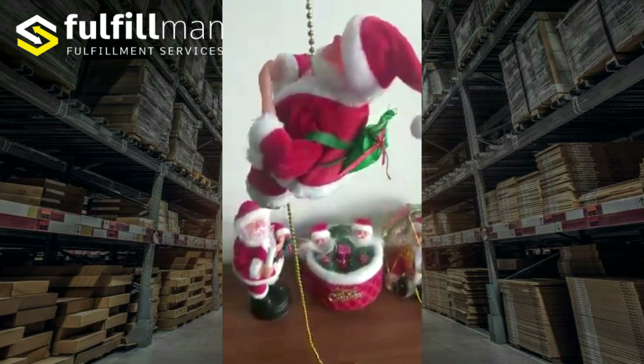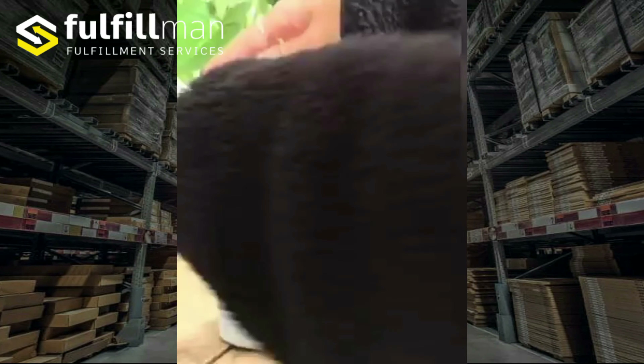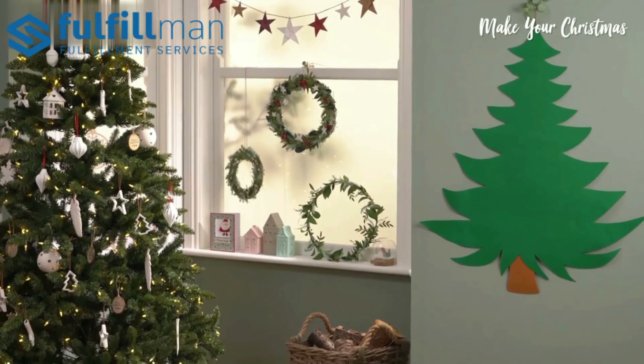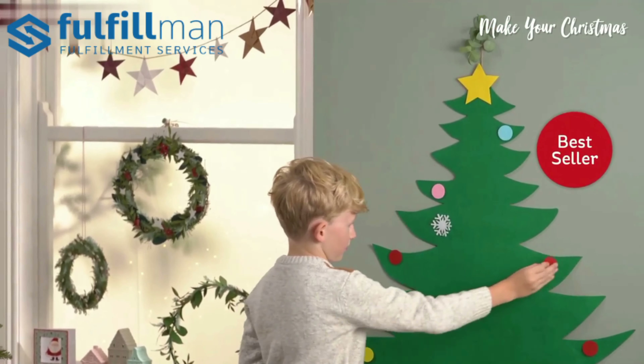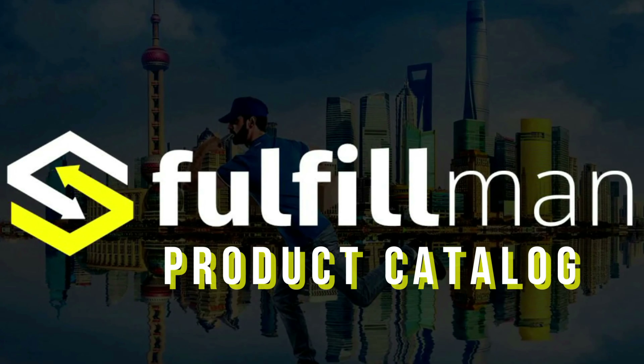Hello everyone and welcome back to the Fulfillment Channel. If you're looking for some hot, new, and winning products, just tune in. Because today I'm going to show you our top 3 products in the Fulfillment Catalog. Let's get it started.